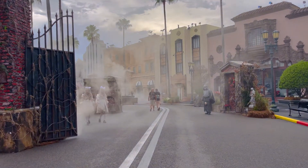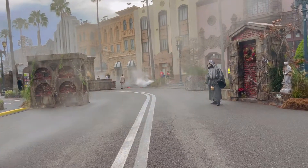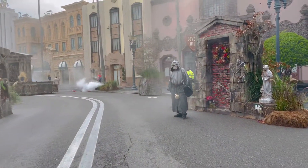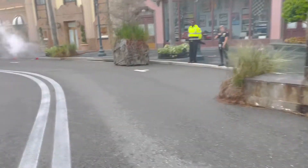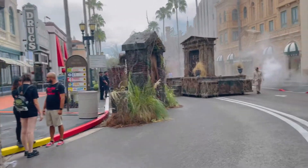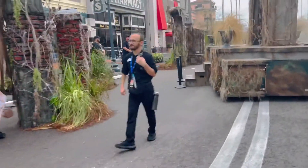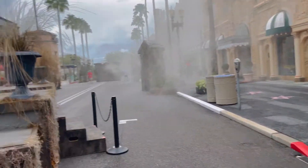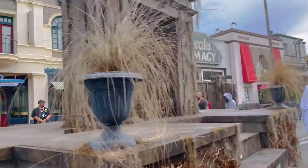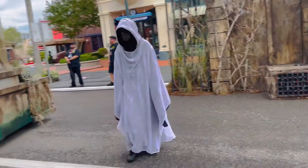Hi everyone, today I am at opening night of Halloween Horror Nights and I'm so excited to be here. This is the Nettlewood Cemetery scare zone and it's so spooky with all the fog. I came here pretty early so there's not too many people, which I'm very happy about. I'm getting some really cool photos and videos — I'm so impressed with everything about this scare zone. It looks absolutely amazing. Oh, this guy is super spooky!